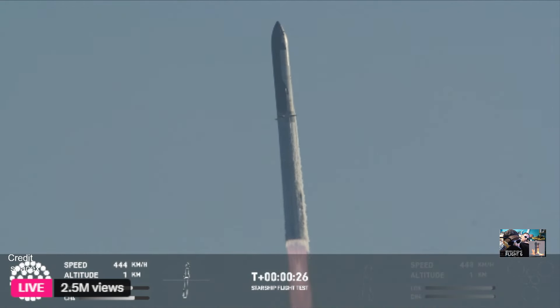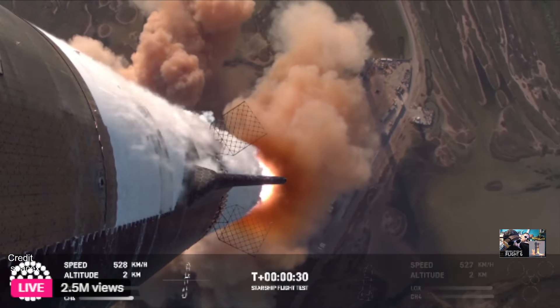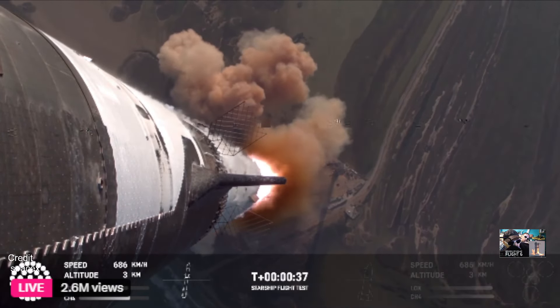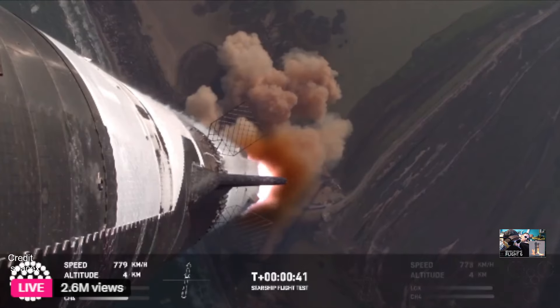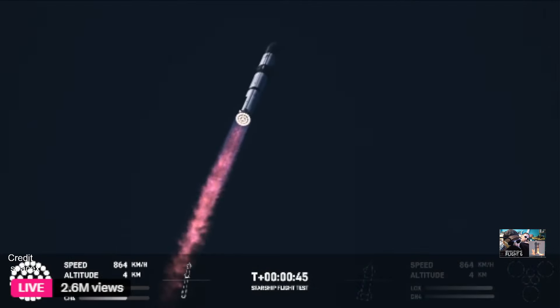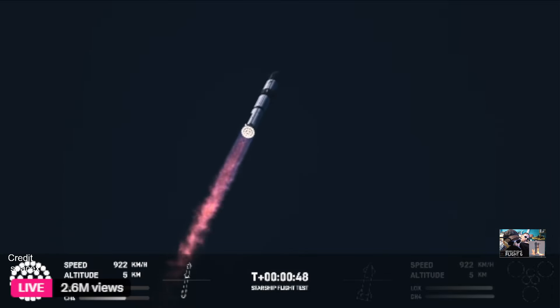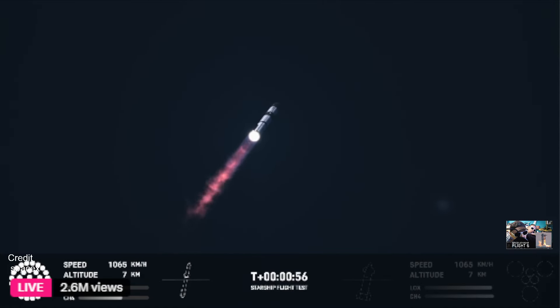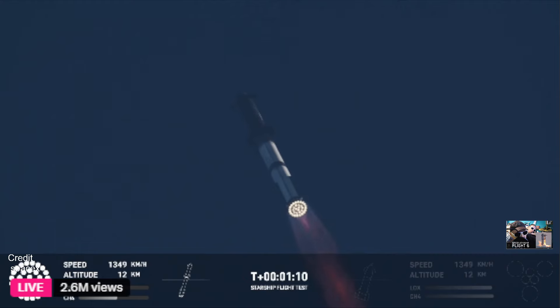Vehicle is pitching downrange. Booster Raptor chamber pressure nominal. Booster and ship avionics power and telemetry nominal. We're just a little over a minute into flight. We're about six miles away, so all the sound is still hitting us here. Hearing good callouts — power and telemetry nominal. Flying straight and true. We see all 33 Raptor engines lit up on telemetry screens.